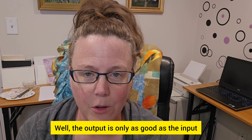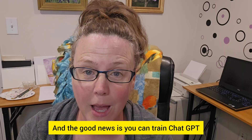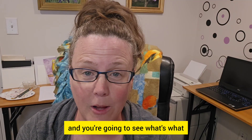The output is only as good as the input. Prompting is everything. And the good news is you can train ChatGPT to sound more like you or one of your clients. I'm going to show you the prompts I use to get better output and share my screen so you can see what's what.